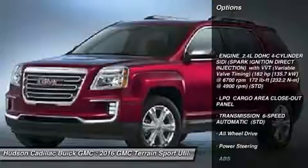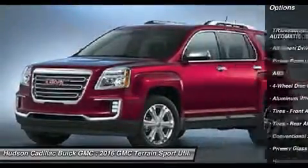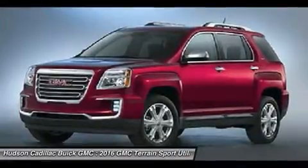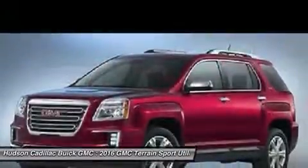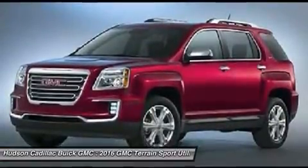Steering wheel audio controls, keyless entry, anti-lock braking system, traction control, all-wheel drive, stability control, Bluetooth, power steering, adjustable steering wheel, aluminum wheels. Wouldn't you look great in this vehicle?